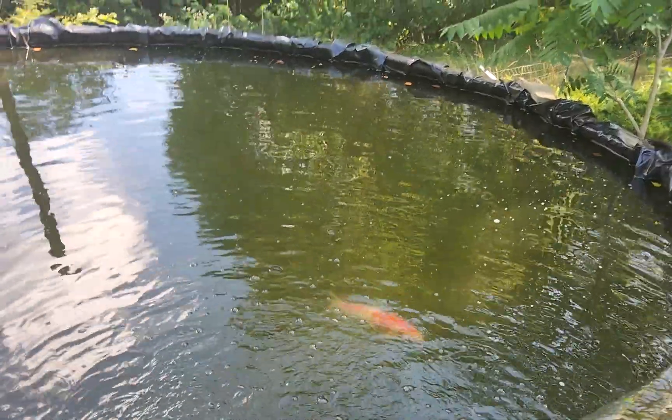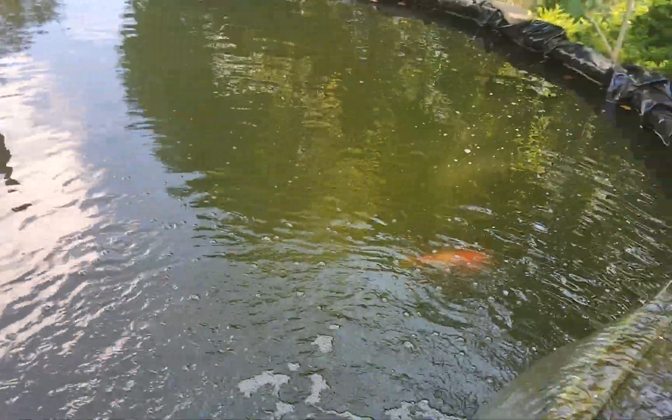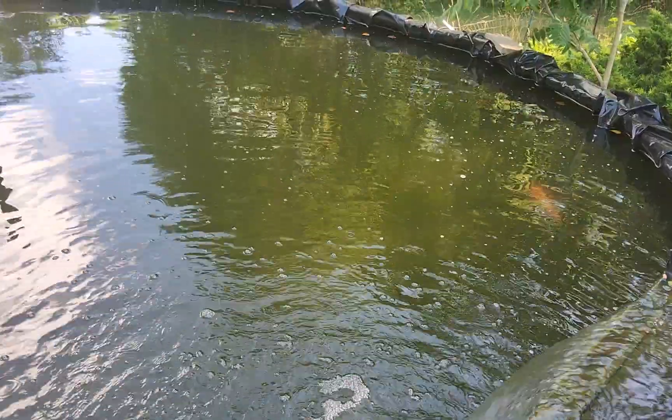Chilling with the swimming pool full of koi fish here — let me finish this video out showing you some of these beauties.